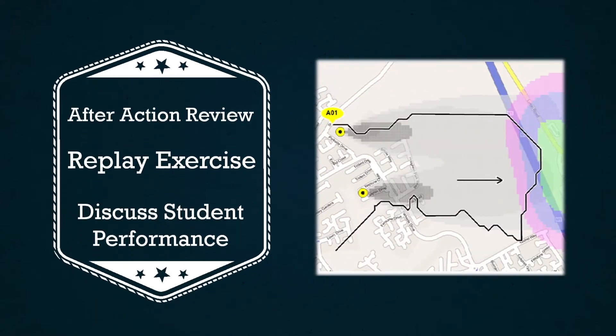The AAR function applies to both tabletop and live field exercises, enabling you to replay the exercise at high speed and discuss a specific aspect of the student's performance, or to highlight potential areas for improvement.